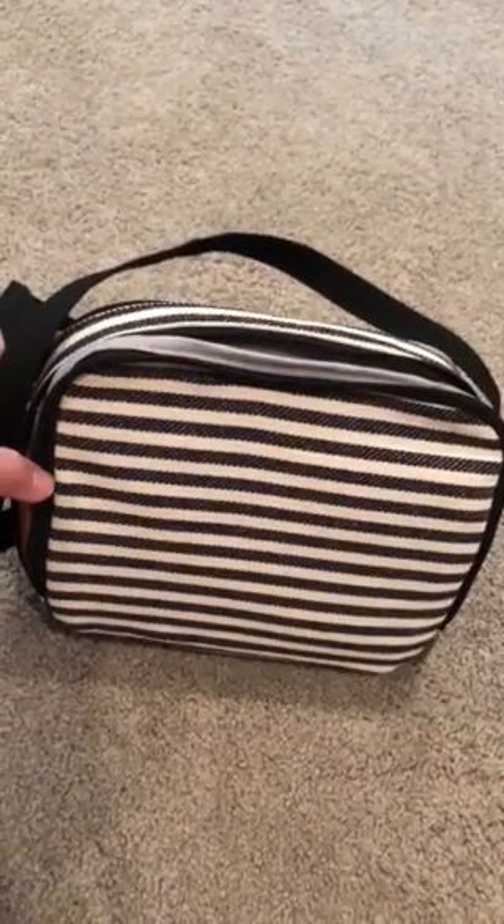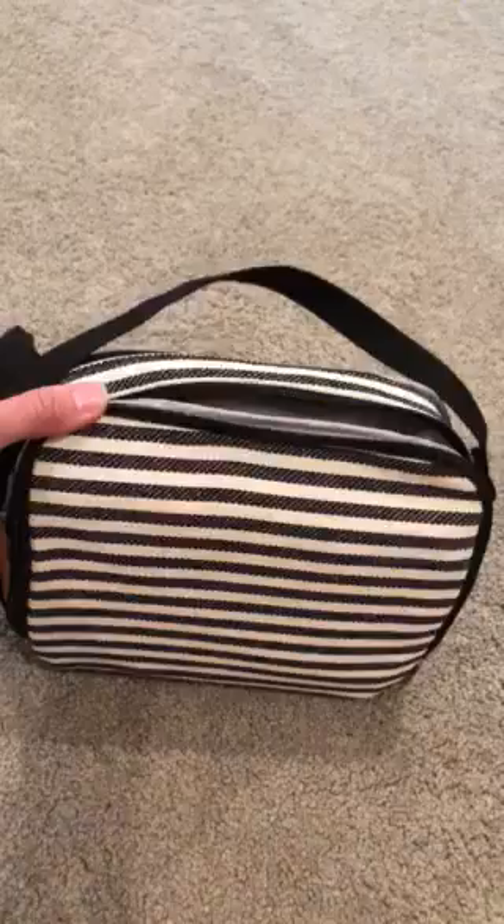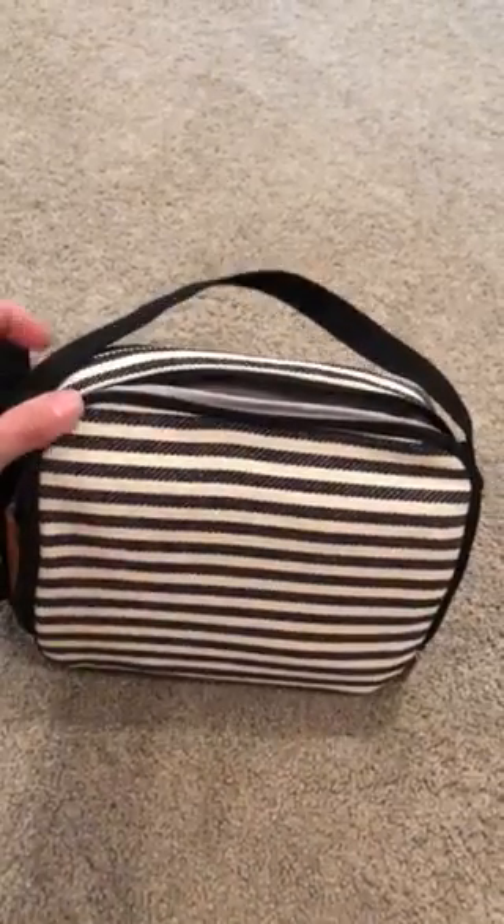Hey everybody, this is Sarah Farnsworth, independent director with 31 Gifts. This is our brand new double zip crossbody — this little guy is going to be awesome for all things on the go this summer and fall.